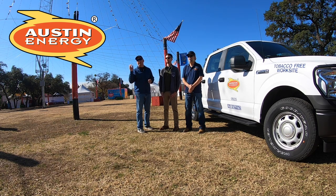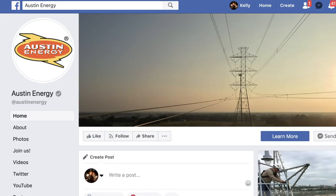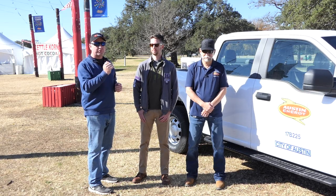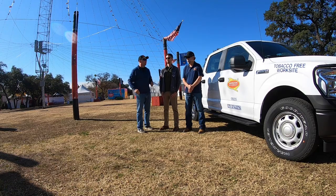Thank you guys for tuning in. If you haven't subscribed to Ready, Set, Drone, I really encourage you to hit the subscribe button. I also encourage you to check out Austin Energy online because they have a lot of cool stuff going on in their social channels — I'll put the links in the description. But before I get into all that, I want to introduce you to Rick and Chris, who are with the Air Operations Group at Austin Energy. Just give us a quick introduction of yourself and what you do there.